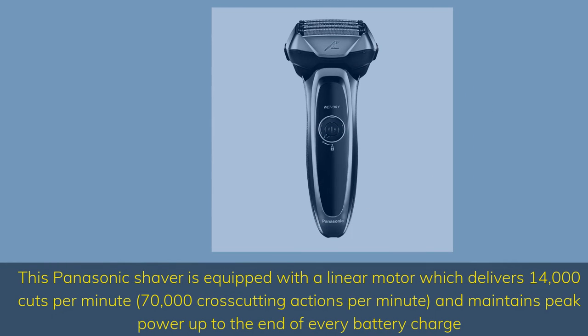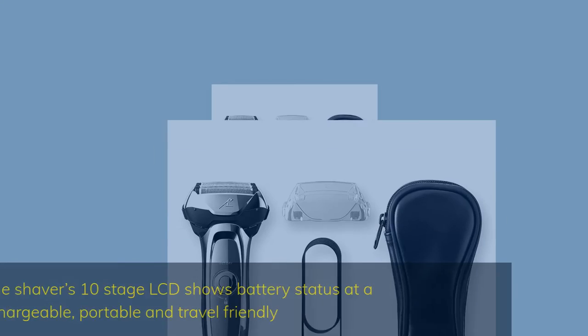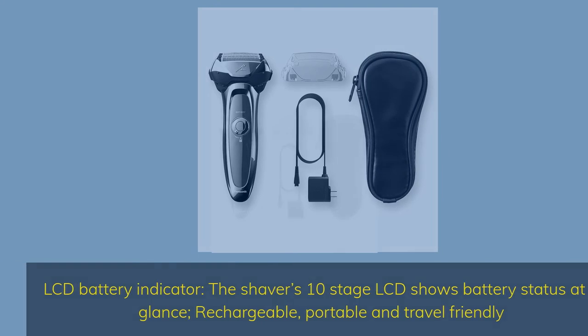This Panasonic shaver is equipped with a linear motor which delivers 14,000 cuts per minute, 70,000 cross-cutting actions per minute, and maintains peak power up to the end of every battery charge. LCD Battery Indicator: the shaver's 10-stage LCD shows battery status at a glance — rechargeable, portable and travel-friendly.